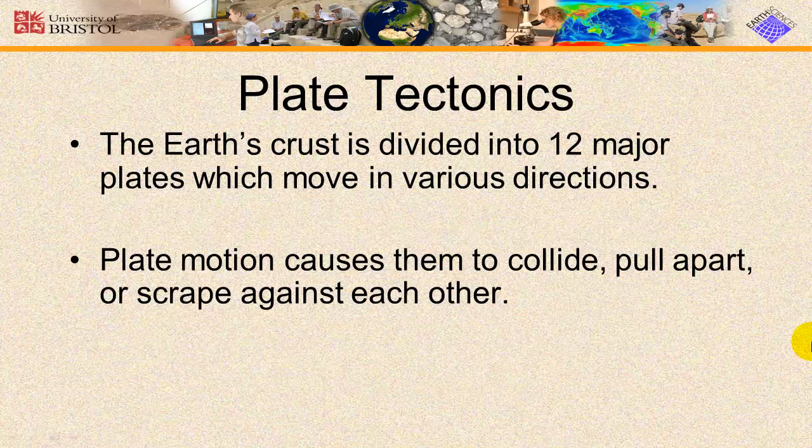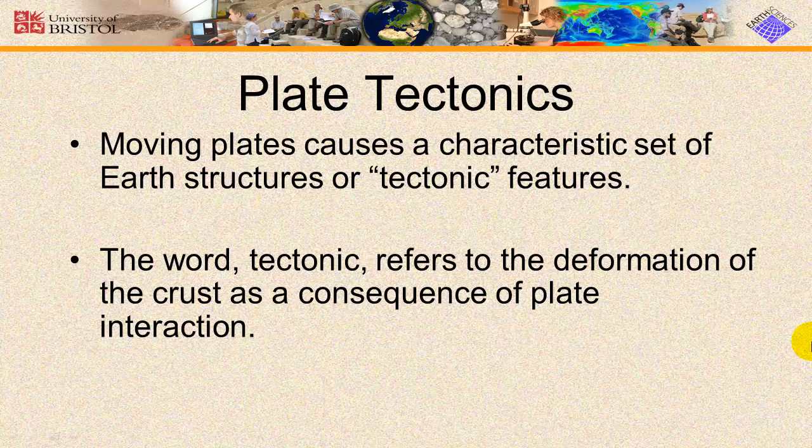There are 12 major plates on Earth, each of which slide around, pulling away from and scraping against or crashing into each other. Moving plates cause tectonic features like mountain ranges, volcanoes, rift valleys, and trenches.